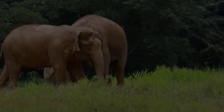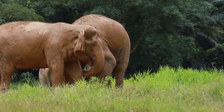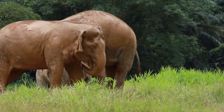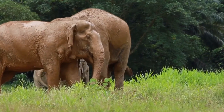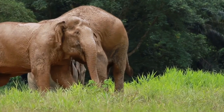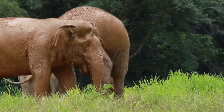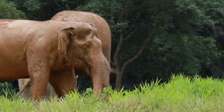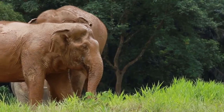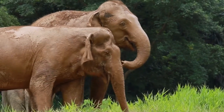In 1989, Thailand banned the logging industry, forcing many domesticated elephants and their owners to find work elsewhere, including tourism. This was a trying time for elephants and their mahouts. Mahouts are traditional elephant keepers who usually stay with an elephant since birth. However, in 2010 Elephant Hills created the ethical elephant experience, where guests could come and interact with these gentle giants in a responsible and sustainable way.